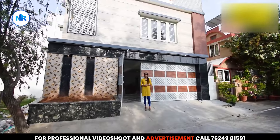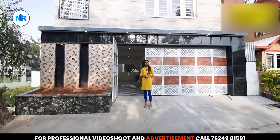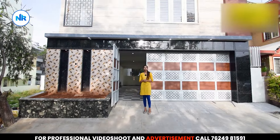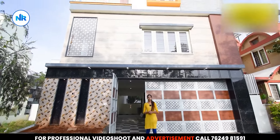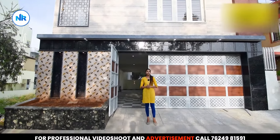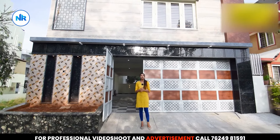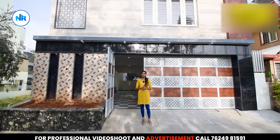Welcome to NRWord YouTube channel. Welcome to Ramanashree Levitt. You all have built a beautiful house in 30 by 40. We are looking at the interior. This property is West Facing with a North Facing Main Door.